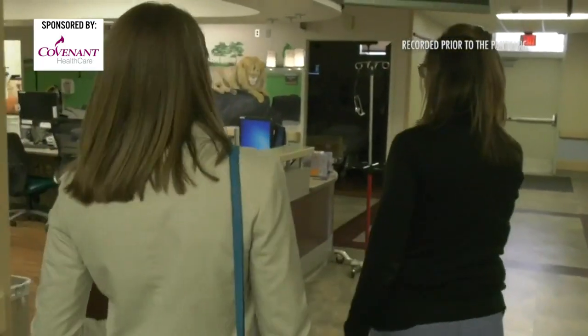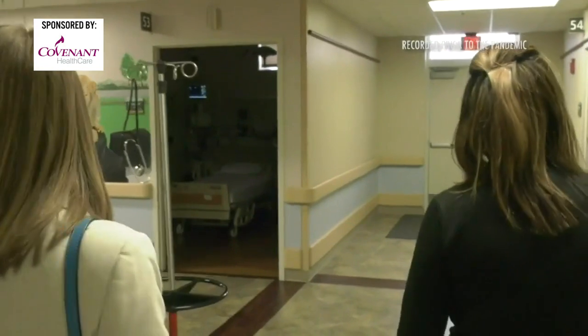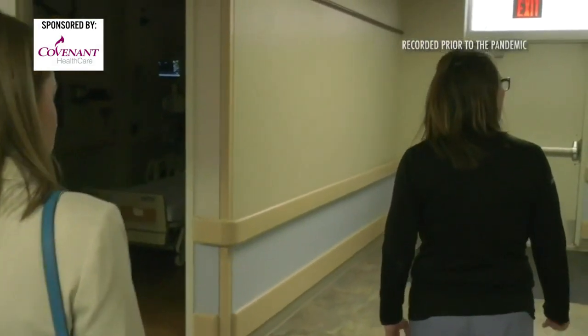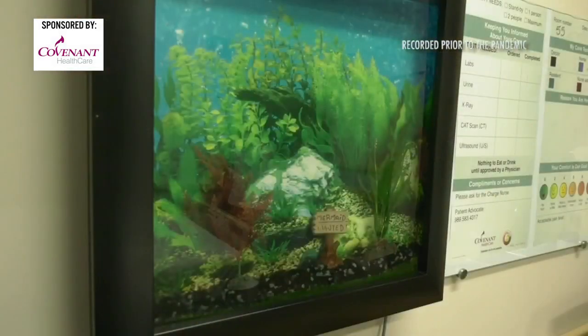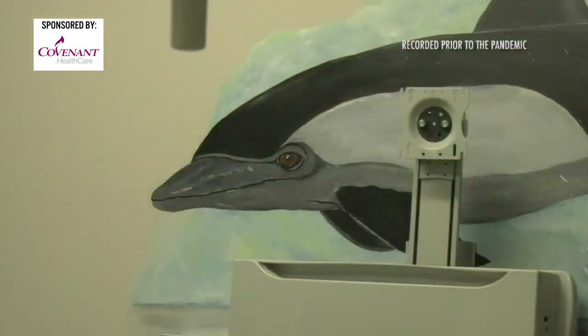This whole area here is all dedicated for our pediatric population. We have fish tanks in our pediatric rooms just to make it more kid-friendly, and TVs in their room to take their mind off things. There's a different theme in each room.